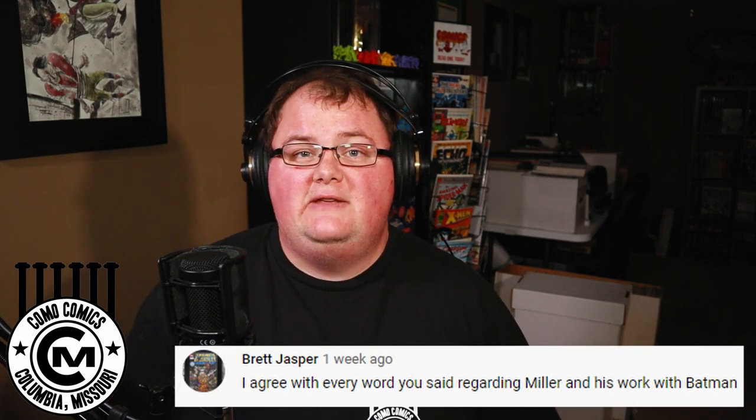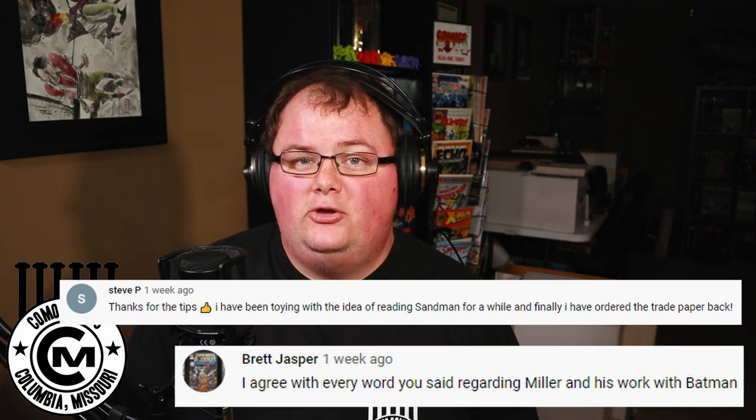Before we get into this week's list, I want to give a quick shout out to some of the folks that took a moment to drop us a comment on our last video. If you haven't seen it, I'll post it up in the cards. In our last video, we counted down our top 10 favorite graphic novels, so check it out once you finish watching this video. I want to give a special thanks to Brett Jasper, Geneva, and Steve P. Thank you all for taking the time to interact with us in the comment sections and dropping us a like, hopefully subscribing, maybe even encouraging some of your friends to subscribe to our channel, because we all know sharing is caring. So let's go ahead and get into the list.